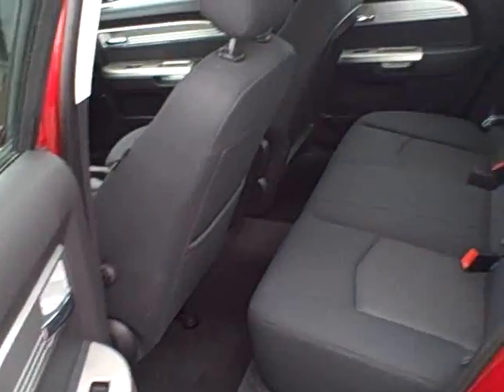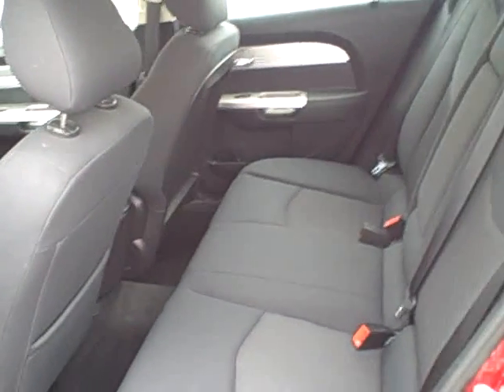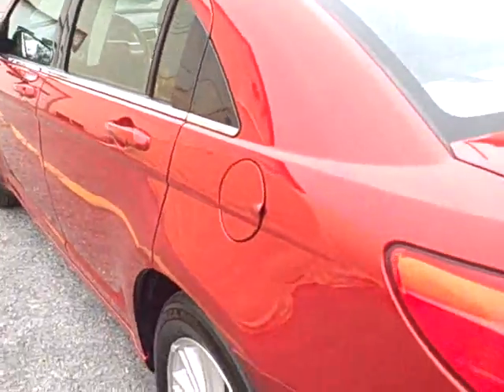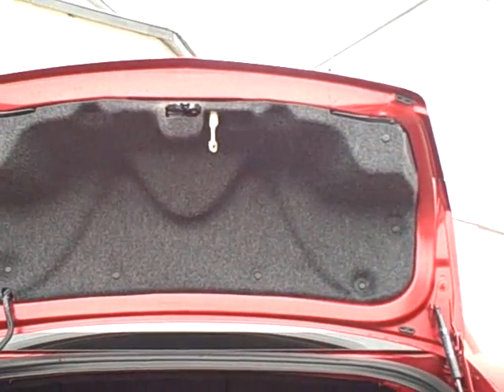Here in the back, very large and spacious seating for three additional passengers. The center armrest does fold down for additional armrest use. The trunk space is very large and deep. The back seat is also a 60/40 split, so those seats do lay forward for additional cargo area in the trunk if needed.